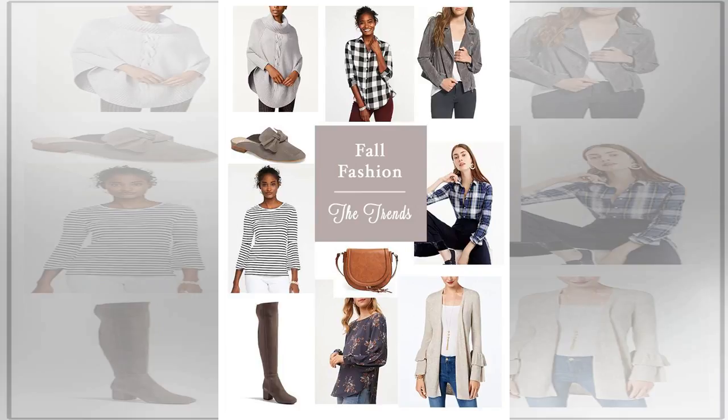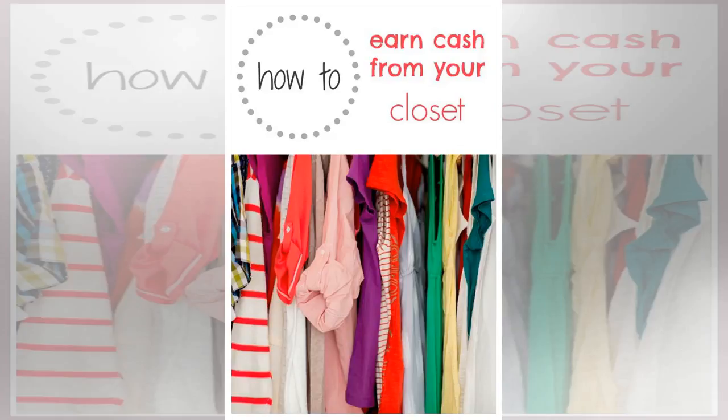Dresses, for example, had an average of just three wears despite an average spend of £40, while pyjamas were worn 40 times on average and cost just £14. Here's the rundown of My Voucher Codes' findings.